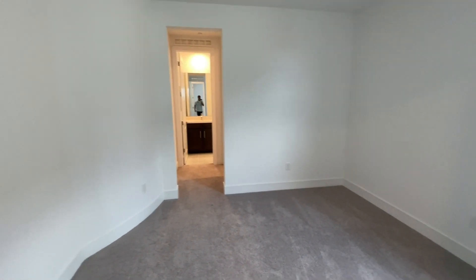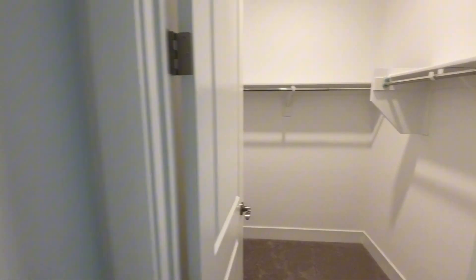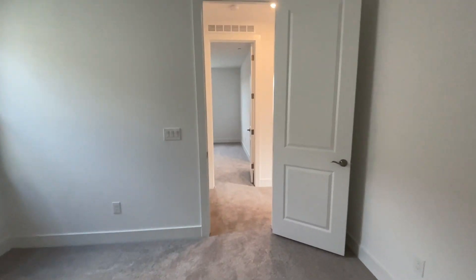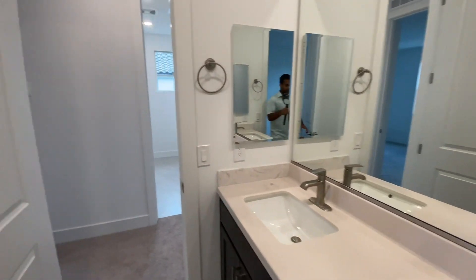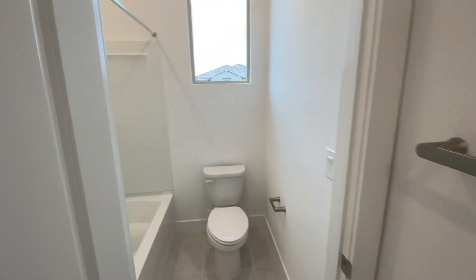This secondary room actually does have its own ensuite bathroom and walk-in closet. There's a look at the closet, and you do have a three-quarter bath here with the standing shower. You have the pre-wire up above as well. Straight across is going to be another secondary room right here — you do have the walk-in closet. This one does have access to a bathroom, but this is going to be a shared bath with dual sinks. It is a full bathroom with a tub and shower combo.